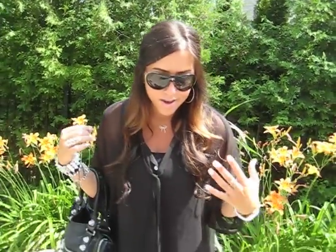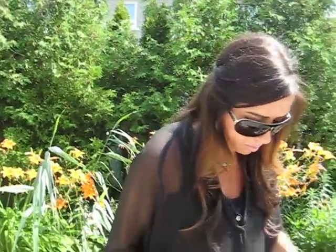For sunglasses, I have a pair of Gucci aviators — you can see them right here. I've had these for a couple of years and they go with absolutely everything, so they're my go-to sunglasses.